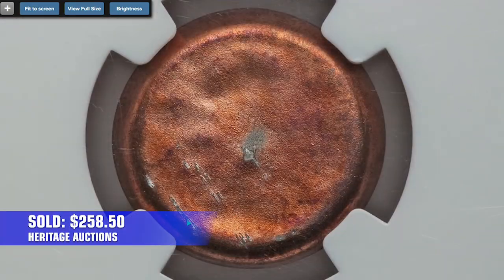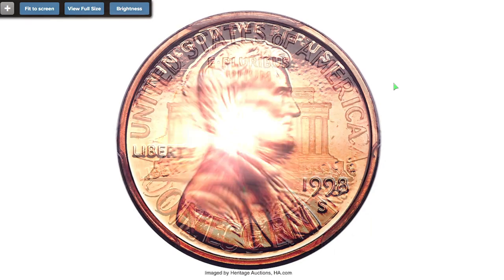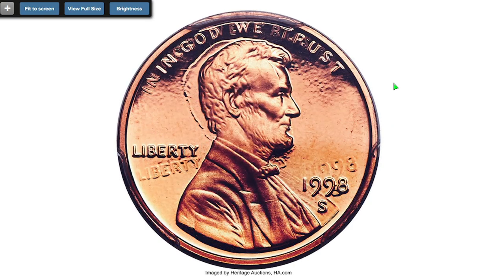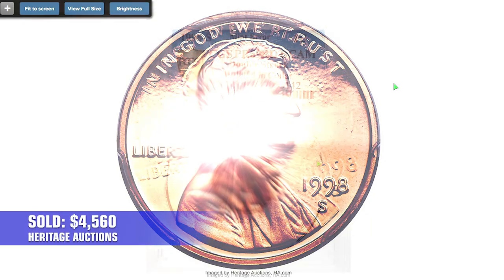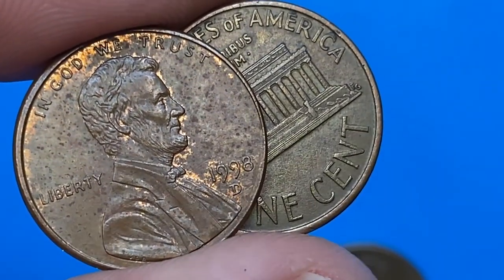Here is a 1998-S proof error penny — double struck and rotated — graded PR69 Red Deep Cameo by PCGS. At first glance, the coin is a starkly contrasted deep cameo proof in virtually flawless condition. However, when angled beneath the light, the ghost of a second rotated die impression becomes visible on the fields and at the edge of devices, rotated several degrees counterclockwise relative to the obverse. The effect is especially prominent at LIBERTY and on the reverse around the Lincoln Memorial. It sold on August 16th, 2019 for $4,560 at Heritage Auctions. That's all folks — like, share, and subscribe to our channel.